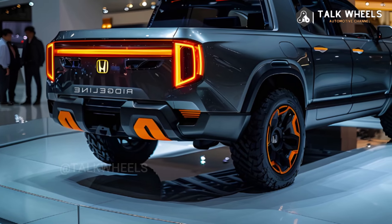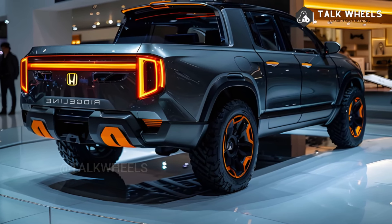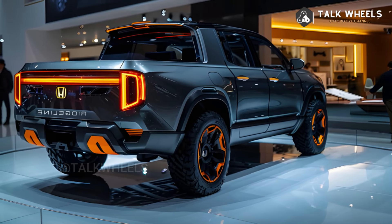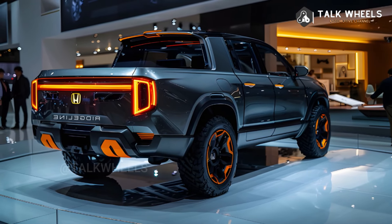The Ridgeline has a two-way tailgate and a big storage area under the floor that can also be used as an ice chest, even though the bed is only 5 feet long. The inside of the 2024 became more enjoyable with the addition of new screens, Wi-Fi mobile device mirroring, and storage in the center panel.